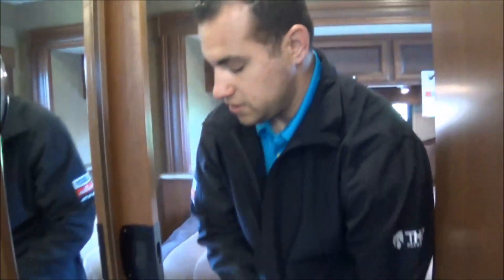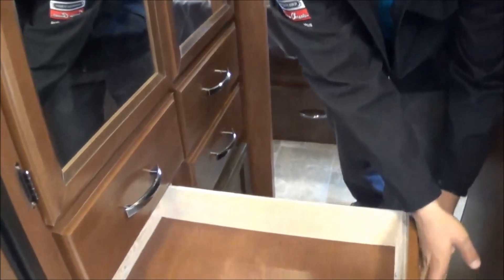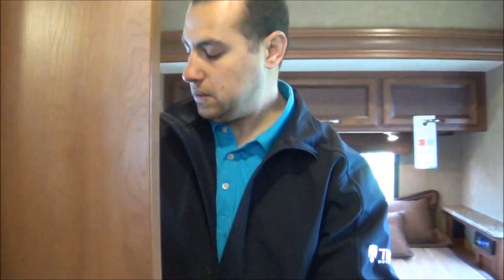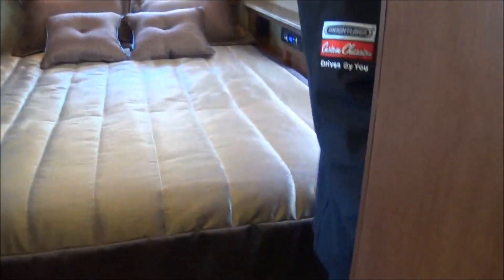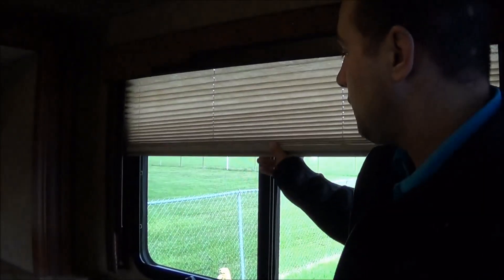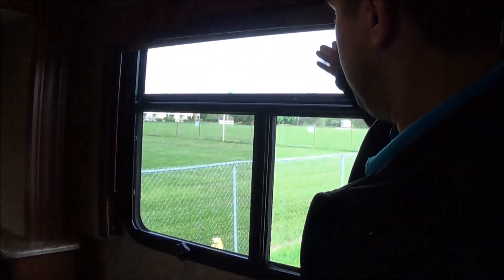Here's the wardrobe — plenty of hanging space in a really deep closet. Full-extension drawers with residential depth, and for privacy the bedroom has sliding pocket doors. You can tell there's plenty of space and plenty of light in here because of all the windows.